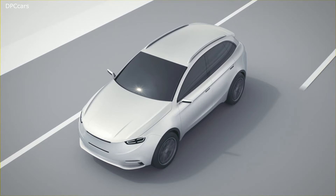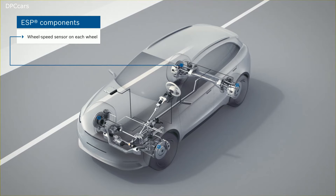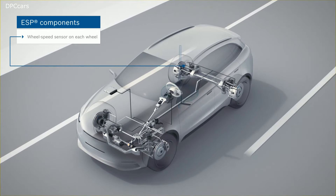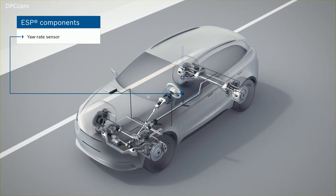ESP consists of the following components. A wheel speed sensor on each wheel measures the rotational speed of the wheel. The yaw rate sensor measures the rotation of the vehicle relative to its vertical axis.